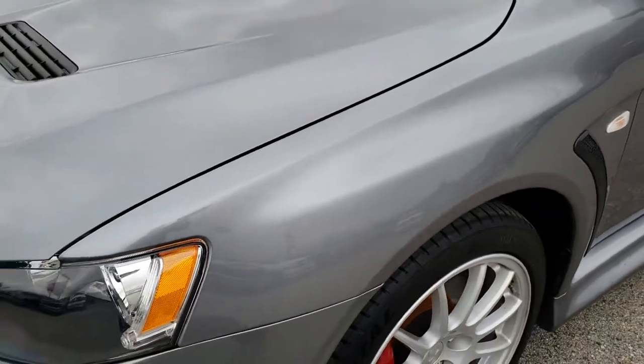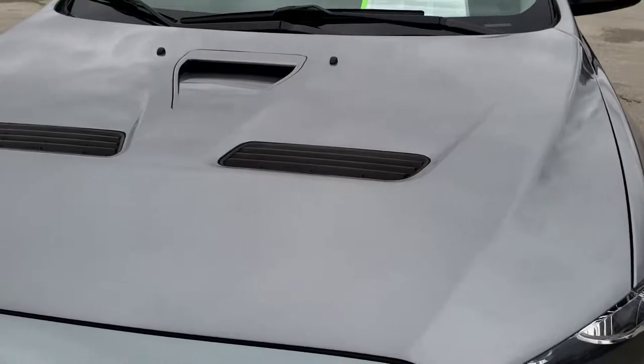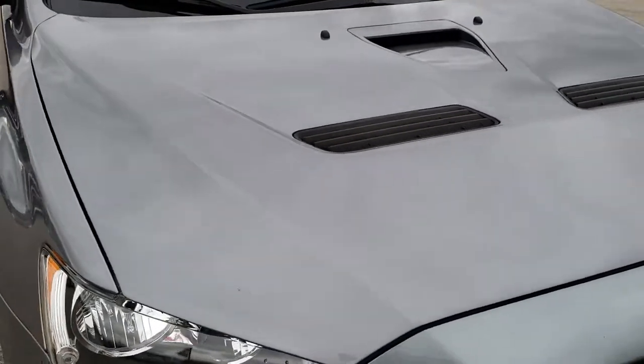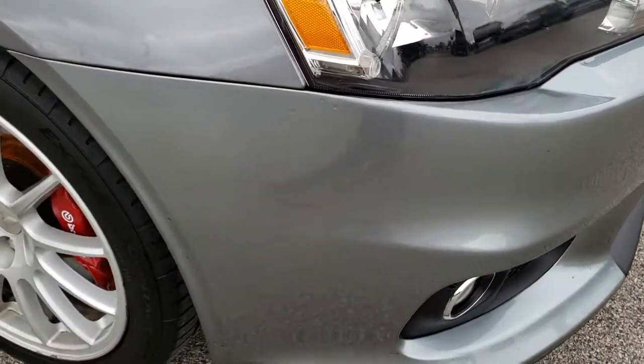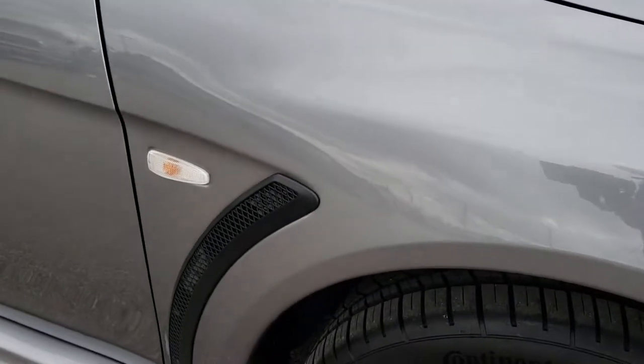Didn't see any dents or dings on that front fender. The hood is in excellent condition as well. Headlight lenses are nice and clear. Passenger's side fender is in nice shape as well — I didn't see any dents or dings on that.